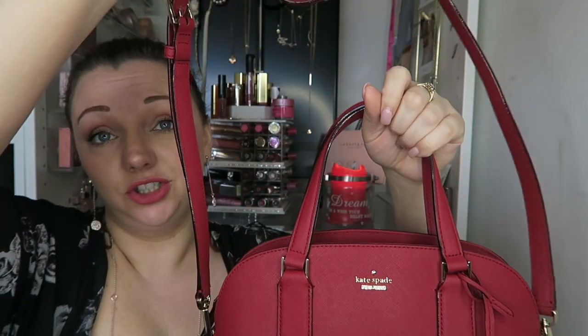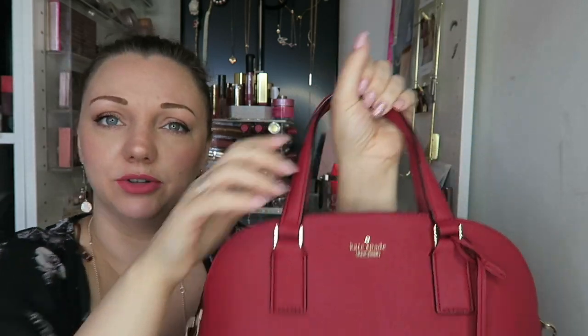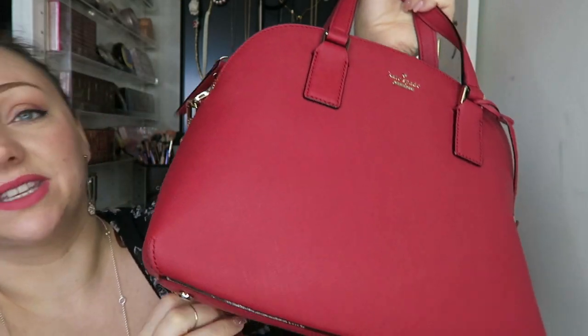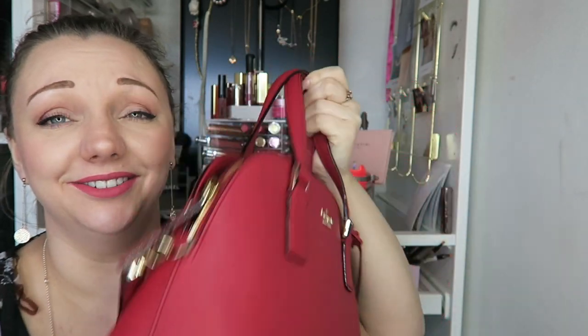It comes with two beautiful little straps or a detachable shoulder strap, which I have been using because I just find it easier when you've got a child to have a shoulder strap. It also comes with feet — every great bag should come with feet. I love everything about this. I love the stitching detailing around the little edges.